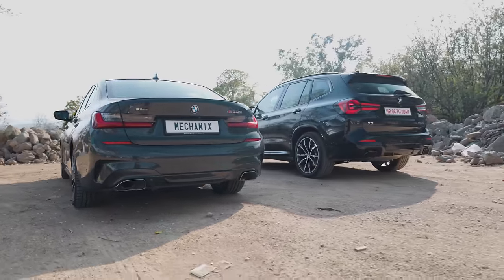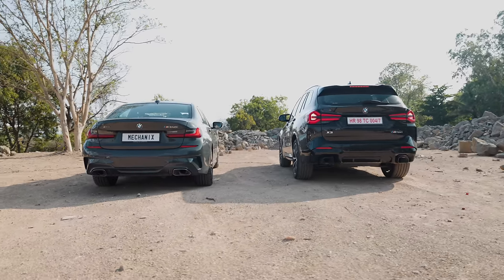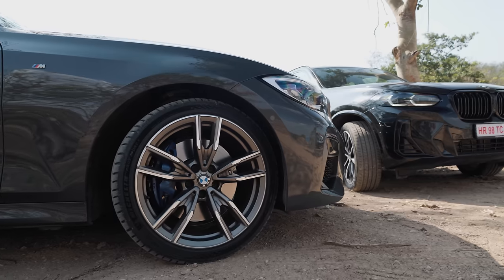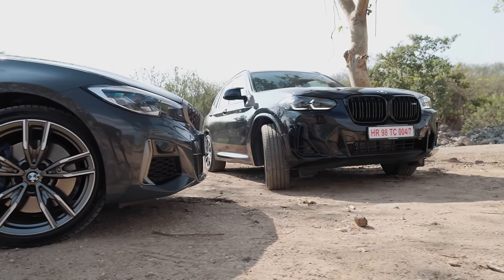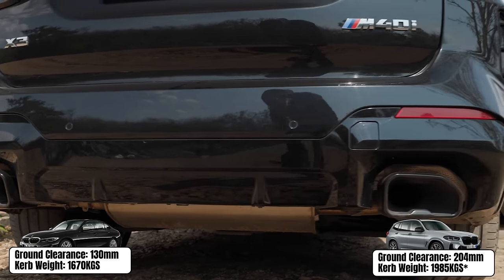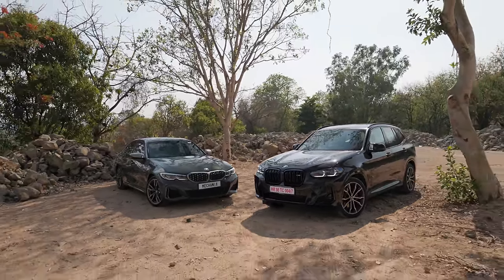Now let's get to the big difference and the real reason why you would buy the X3 M40i over the M340i: space and practicality. We tried to find the ground clearance of the X3 M40i online but publications seem to think both cars share the same 130mm — which is definitely not true. US spec data shows the X3 M40i has 204mm of ground clearance, a whole 74mm more than the M340i, which means it is much easier to use on Indian roads.